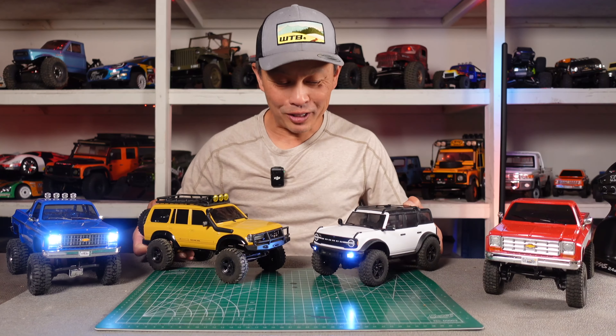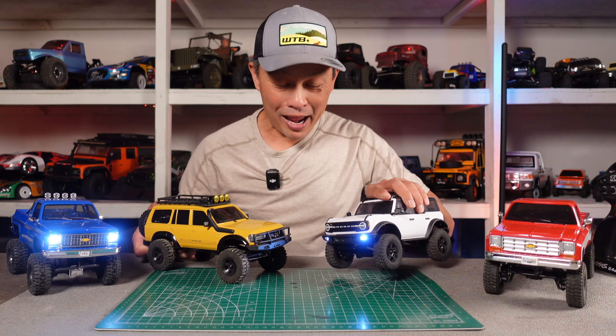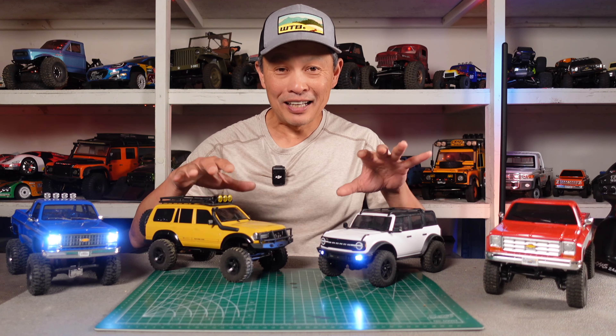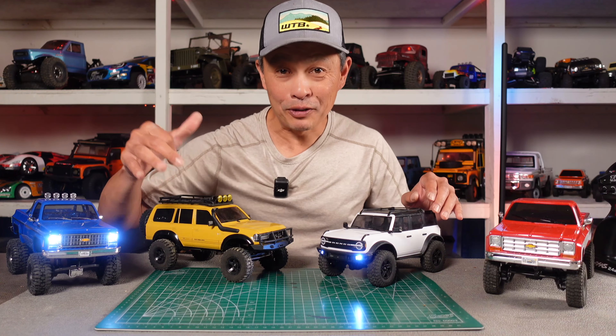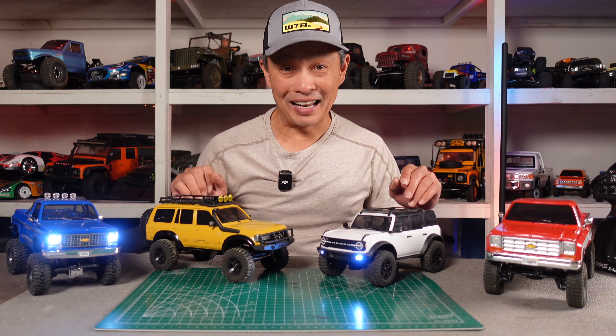This is becoming a battle royale. This is the OG — the TRX4M Bronco and the FMS LC80. We're gonna put them out here, crawl on the table, and then go out on a course and do a side-by-side comparison of these vehicles, especially these two. We're gonna battle it out.